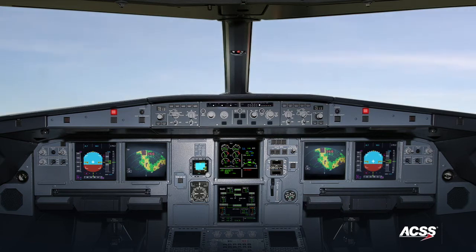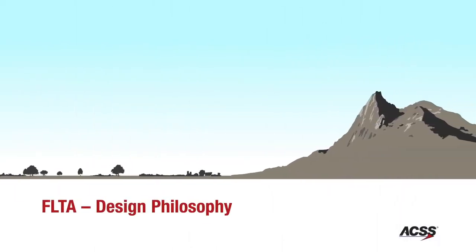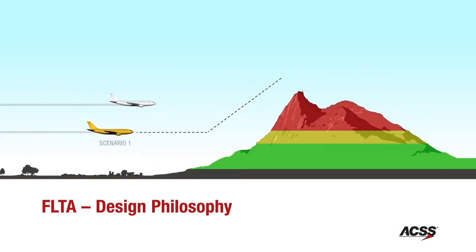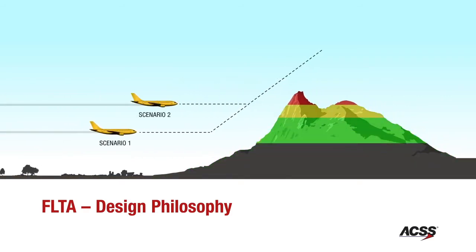The FLTA algorithms in the TAWS evolved from algorithms in terrain-following systems installed in high-performance military aircraft. These algorithms alert pilots based on the time the pilot needs to respond, rather than on a predefined proximity to the terrain. For example, because the pilot of a lower aircraft needs to react sooner to avoid terrain, the FLTA algorithm will generate an alert significantly earlier for the lower aircraft than the higher aircraft.